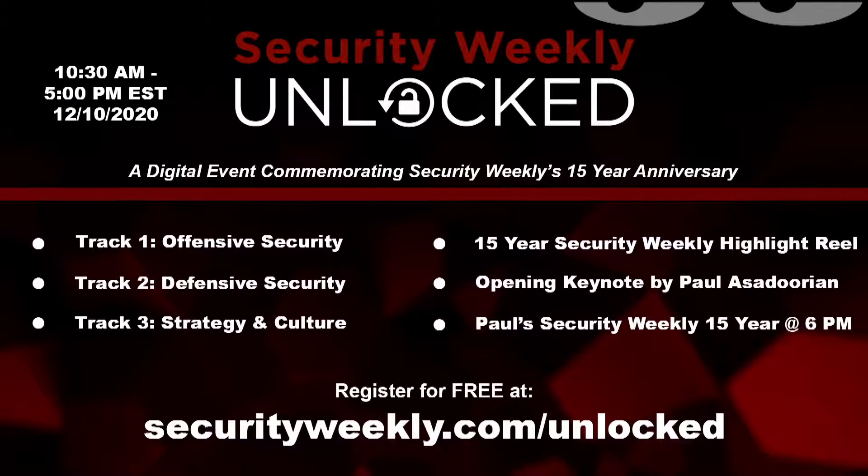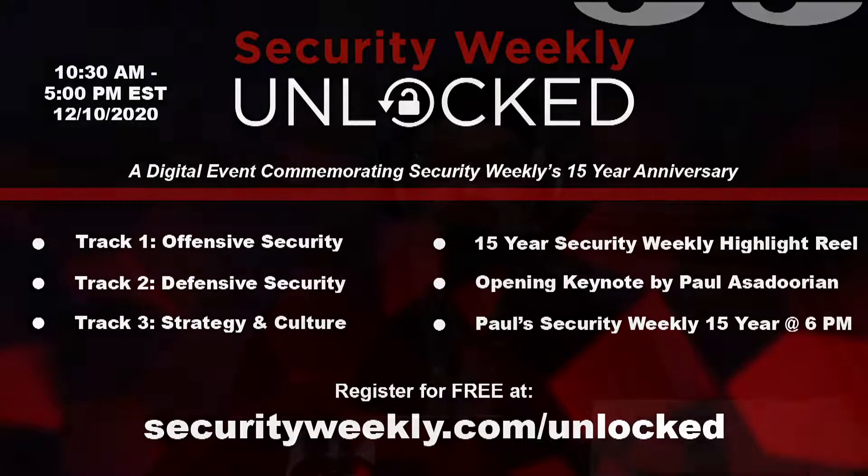Security Weekly, in partnership with the Cyber Risk Alliance, is excited to present Security Weekly Unlocked on December 10th, 2020. This is the inaugural edition of Security Weekly Unlocked and also celebrates Security Weekly's 15-year anniversary. It will feature talks from Ron and Cindy Gula, Kevin Finisterre, Vivek Ramachandran, and many more. The agenda is live, as is registration, so go to securityweekly.com/unlocked and register for this free event.